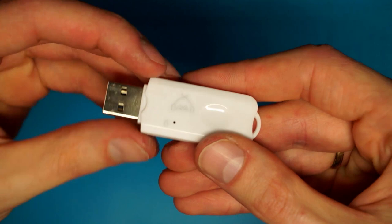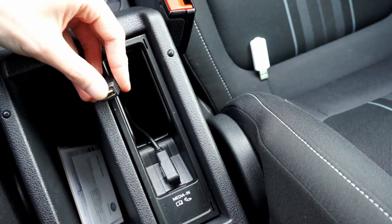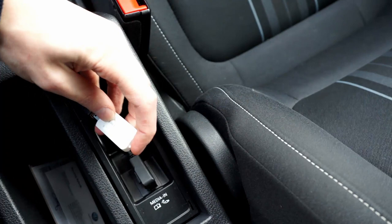Here I have a Volkswagen Tiguan with a USB connection under the armrest. You need to connect this device and then look with your phone for it. This is a Bluetooth device that you need to pair your phone with.